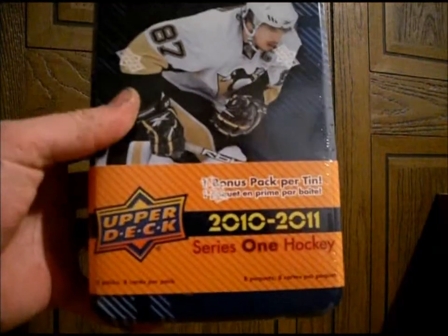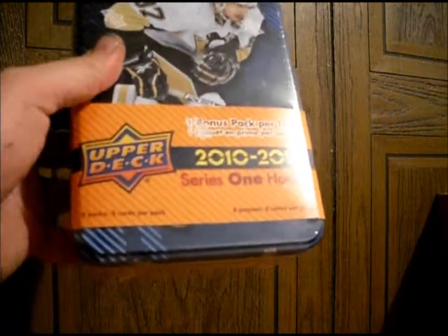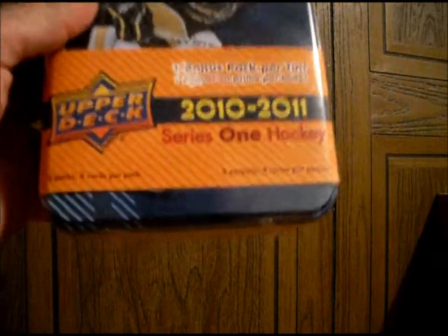Greetings again, ladies and gentlemen. Oak Island here with my latest box break. Today I got a box of Upper Deck 2010-11 Series 1 Hockey. Eight packs, eight cards per pack, and a bonus pack per tin.